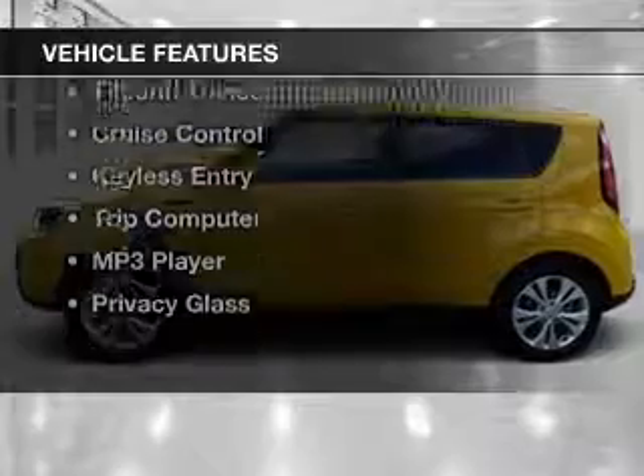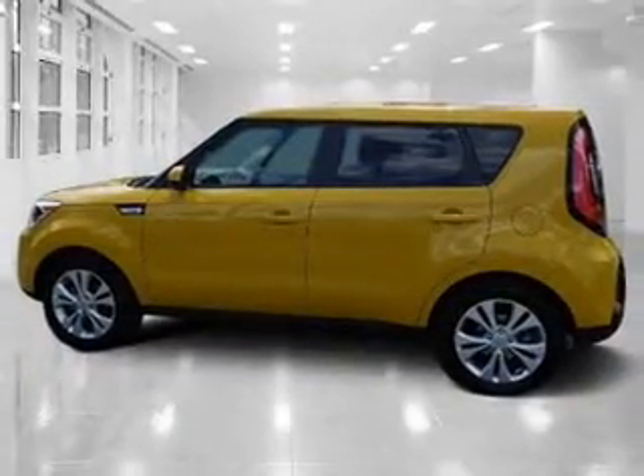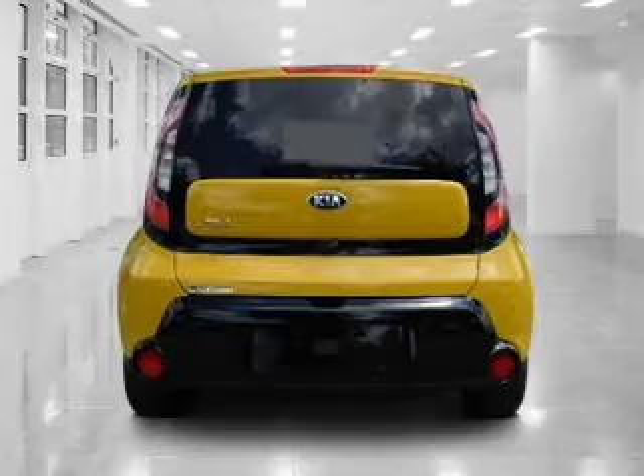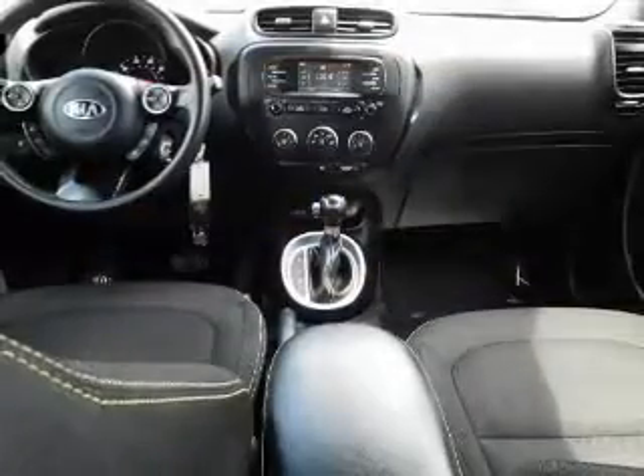The features include Bluetooth connectivity, Sirius XM satellite radio, digital audio input, steering wheel controls, a tilt and telescopic steering wheel, cruise control, keyless entry, a trip computer, an MP3 player, and privacy glass.